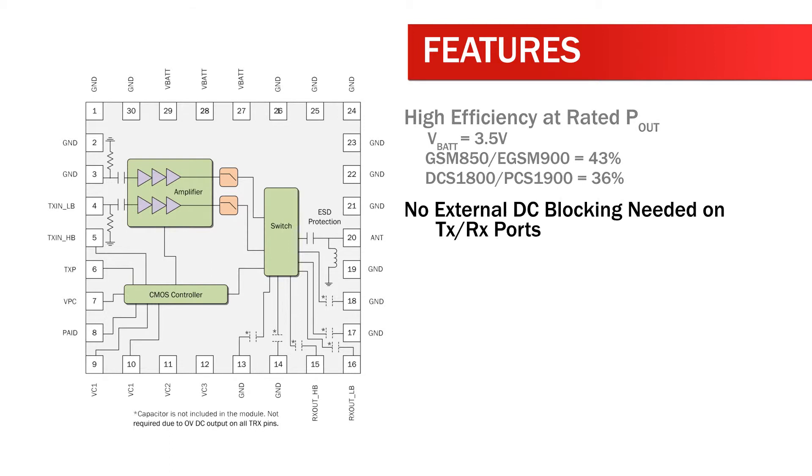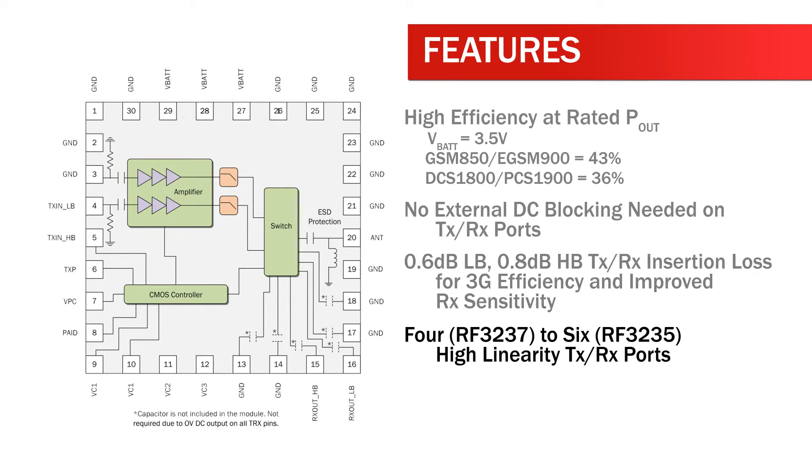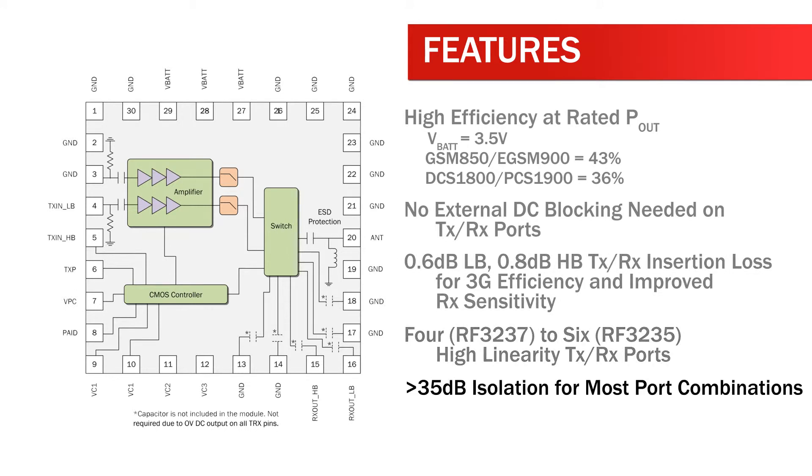No external DC blocking is needed on transmit/receive ports. 0.6 dB low-band and 0.8 dB high-band transmit/receive insertion loss for 3G efficiency and improved receive sensitivity. Four to six high-linearity transmit/receive ports, with greater than 35 dB isolation for most port combinations.